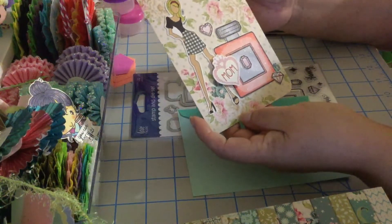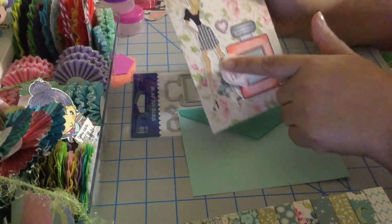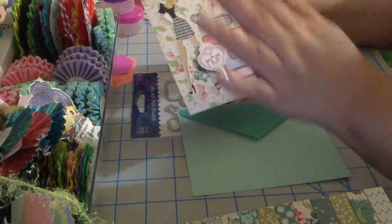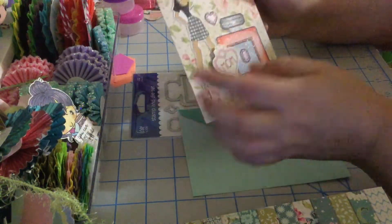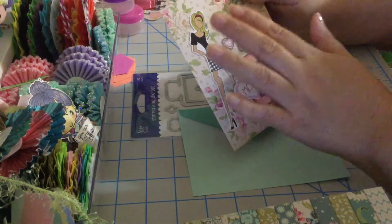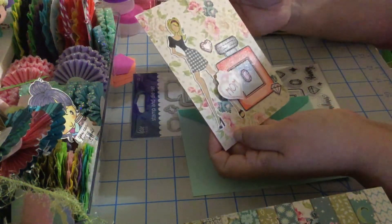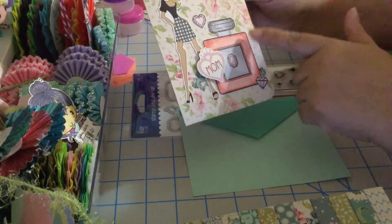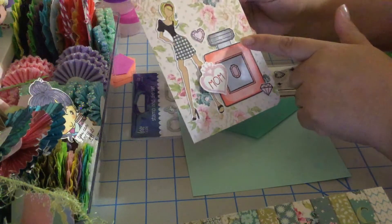I didn't find any 'Happy Mother's Day' sentiment, so this is the doll image I used because my sister has light skin — she's the only fair-skinned one in the family. She dyes her hair sometimes; she's not that blonde, but her hair is light, not dark.